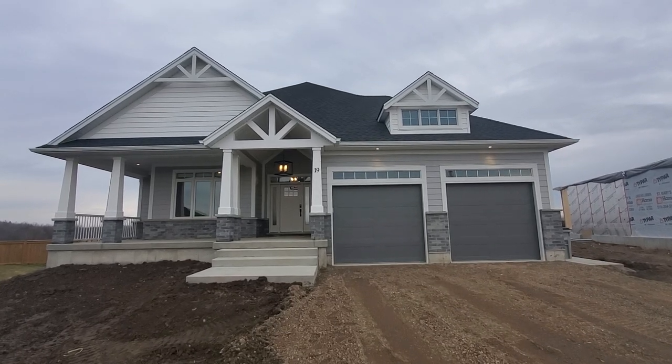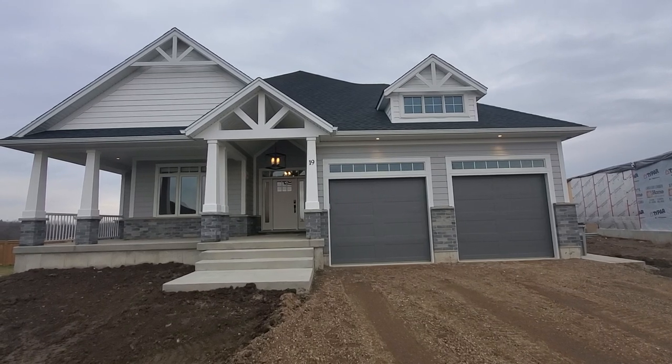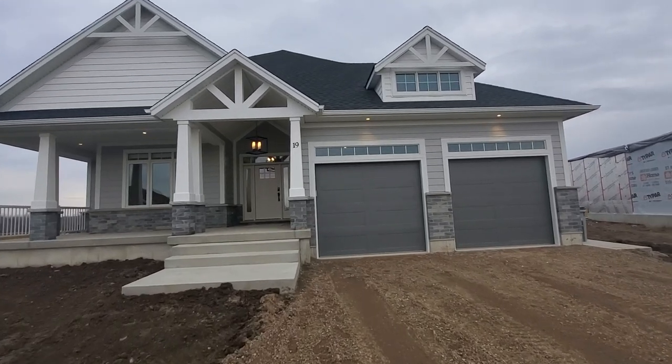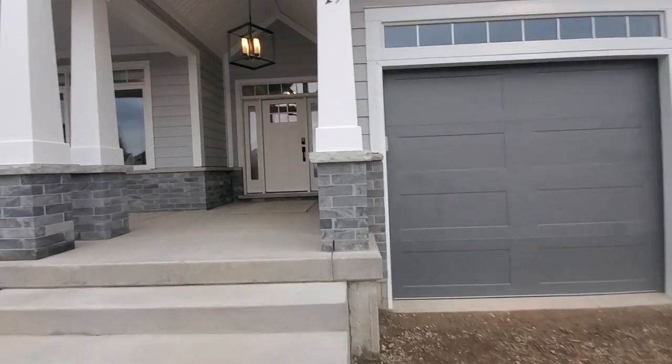Some stats on this house: it's a 1,784 square foot bungalow with about a thousand square feet finished in the basement. We'll take you inside here and show you around.